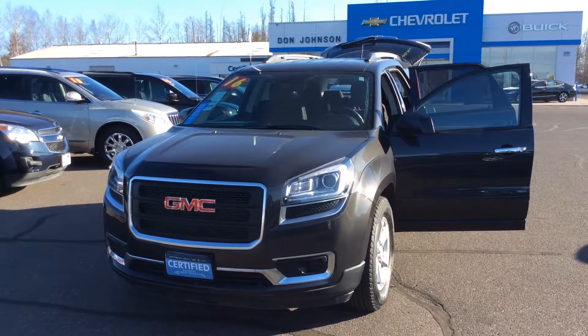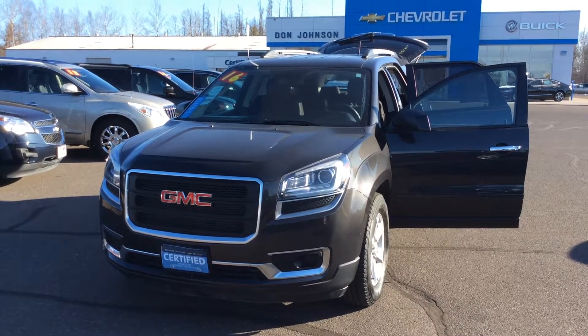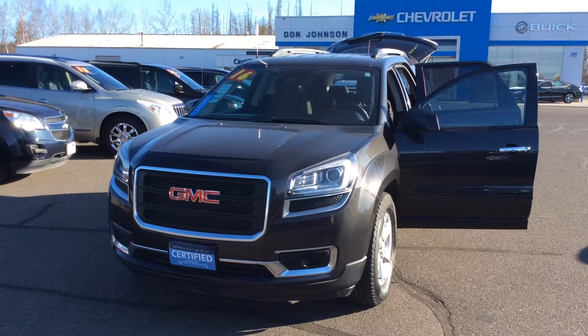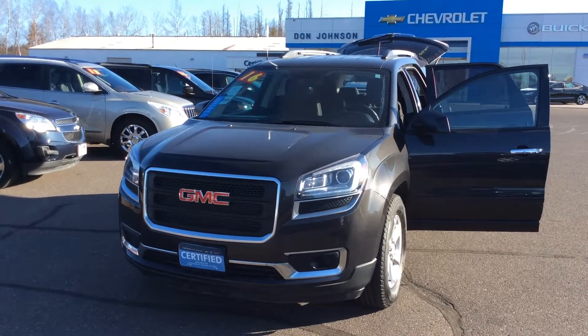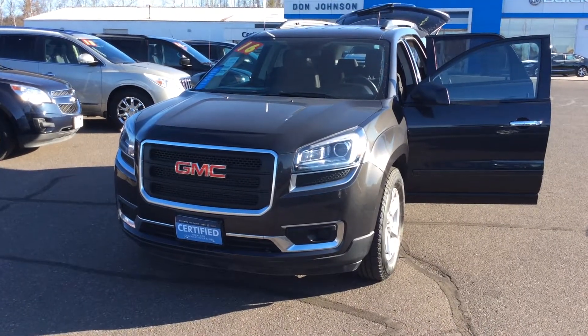Hi folks, Steve Lindquist here with Don Johnson Hayward Motors. Today we're taking a look at this certified pre-owned 2016 GMC Acadia SLE2 all-wheel drive. Stock number on this vehicle is H227899.